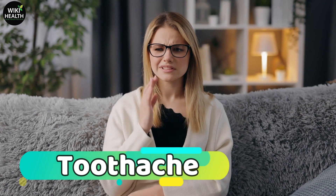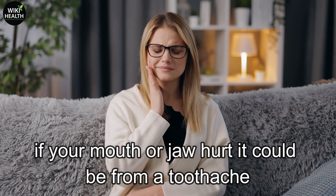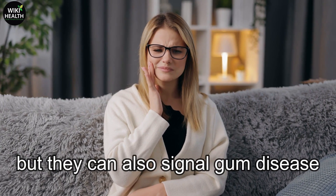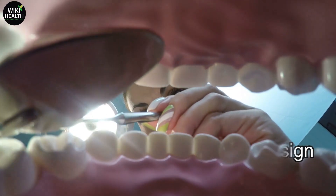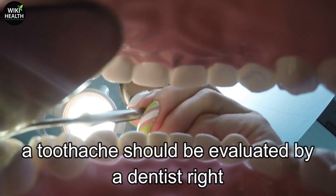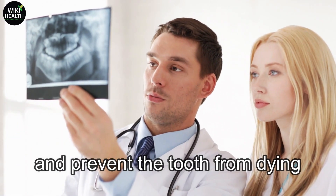Number 1: Toothache. If your mouth or jaw hurt, it could be from a toothache. Toothaches usually indicate a cavity, but they can also signal gum disease. In some cases, a toothache is a sign of an abscess or impacted tooth. A toothache should be evaluated by a dentist right away to determine the cause of the problem and prevent the tooth from dying.